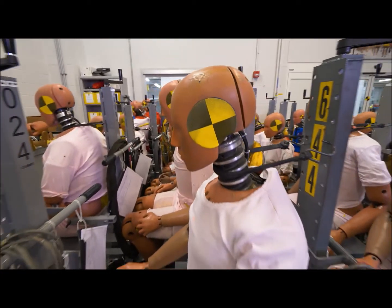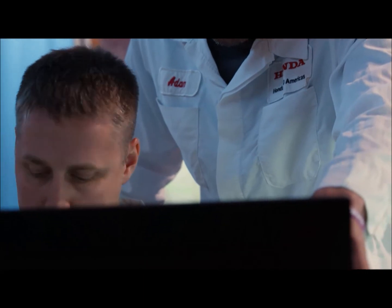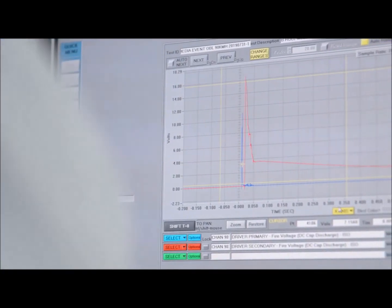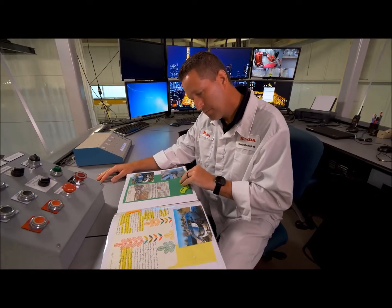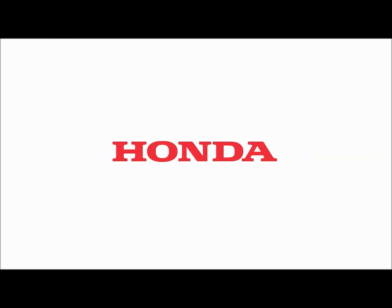My work at Honda — I definitely think about my family and how the decisions I make at work could potentially influence them in the real world. One of the most rewarding things working in the Safety Group is when we receive letters from our customers that get shared to our safety department. It really hits home because they're driving the vehicles that we spent years to develop, and we know that we've had a positive influence on their lives.